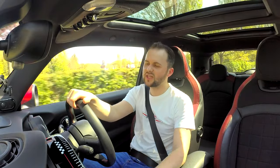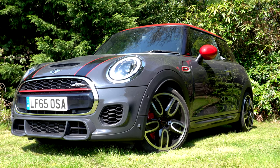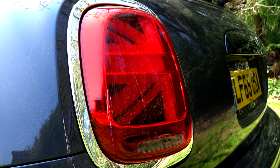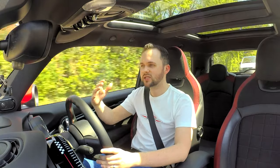Let's start with the outside of the car, because I think it's so important to love the way it looks. And I love it. It's not as angular as the R56, the previous generation John Cooper Works — that was a little bit more angular. This one is quite rounded, but it still carries that silhouette, that classic design of a Mini, which is great.